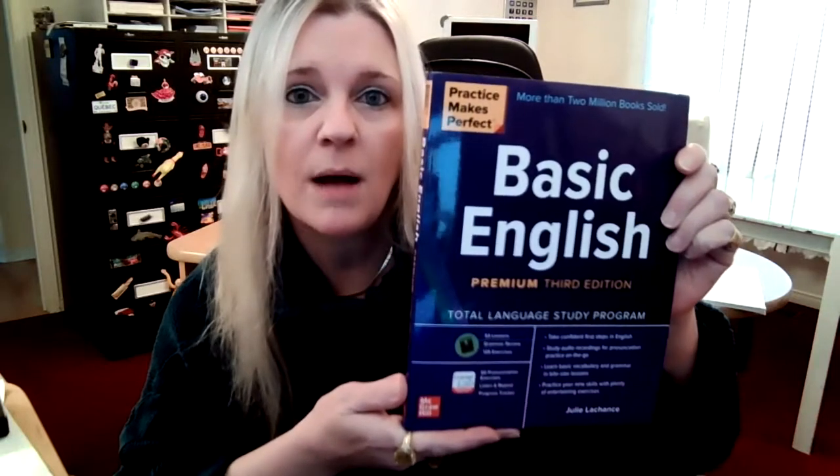If you need some extra help with your English, you can get yourselves a copy of Basic English. This is the third edition published by McGraw Hill and available everywhere, including of course Amazon. This is a progressive working tool, so I suggest that you start at the beginning, work on and complete every single page right to the end of the book. The answer key is at the back to support you while you are learning.